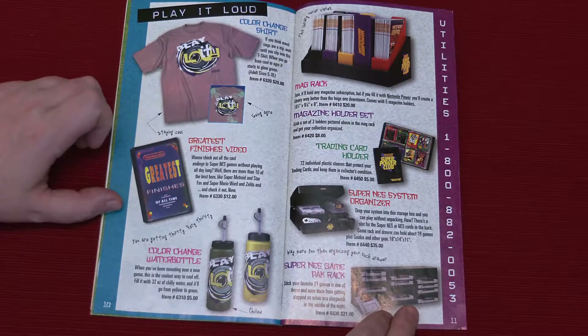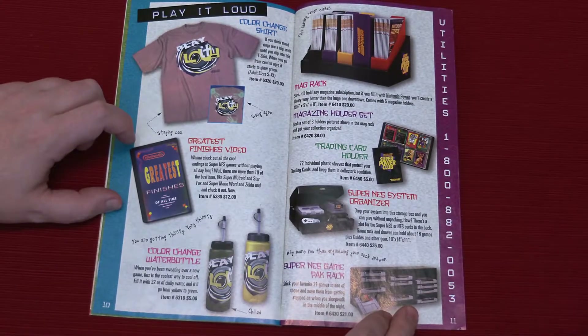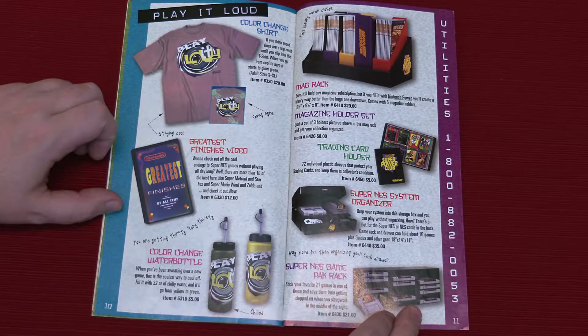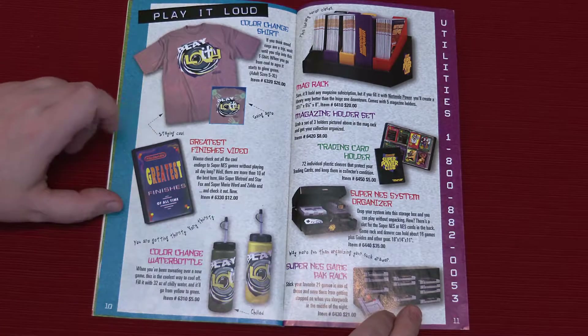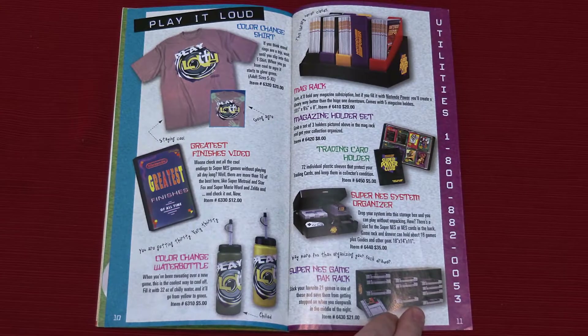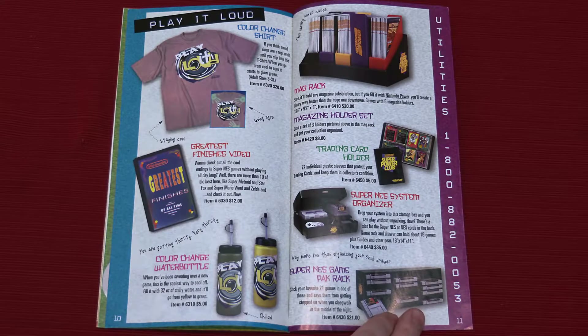This kind of stuff really interests me as a kid. Greatest Finishes — there's more than ten of the best game endings here. So this is just a tape of the end of games — that's so cool. If we ever get our hands on one of those, we've got to do like a react thing. The art is great too, just geometric patterns. I hope there's a little bumper before each that's like, 'this is going to be the ending to Final Fantasy, don't watch it unless you want it spoiled.' It'd be funny if it's just a supercut of all the endings.